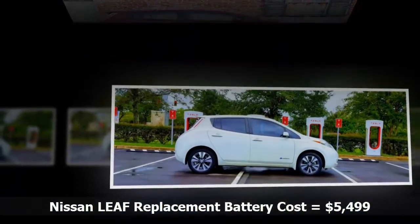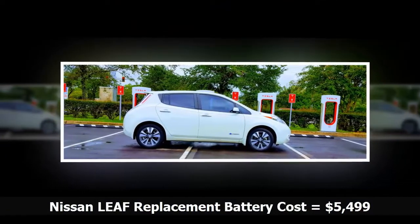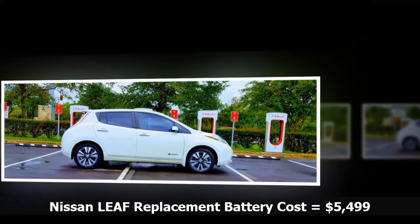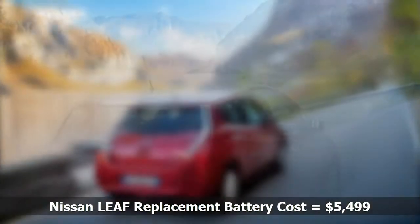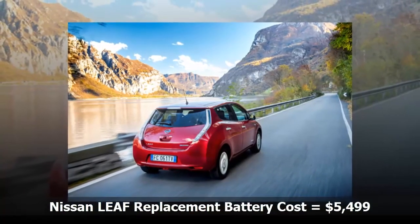These replacement batteries are the same battery found in 2015 LEAF vehicles, which are also on sale now at Nissan dealers. As a replacement, this battery is expected to provide similar range and charging characteristics as the battery offered since the launch of the LEAF in 2010, Nissan says.